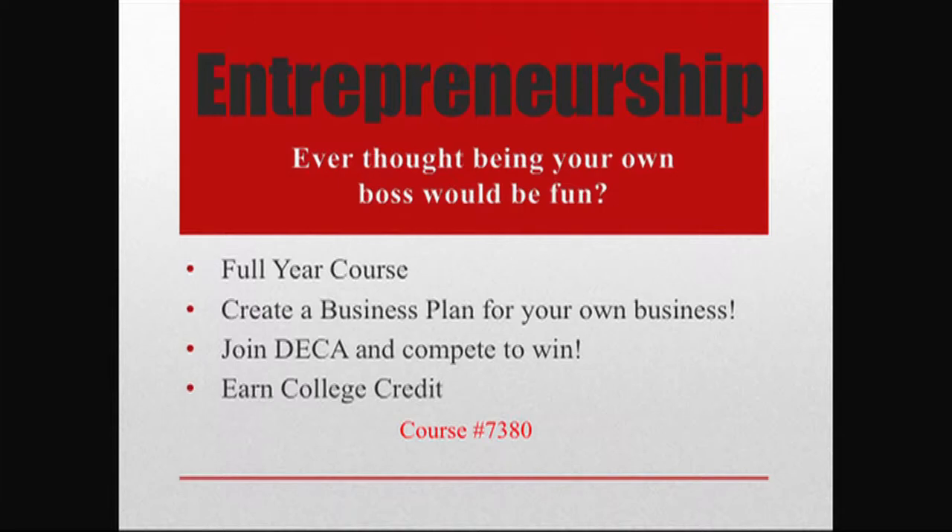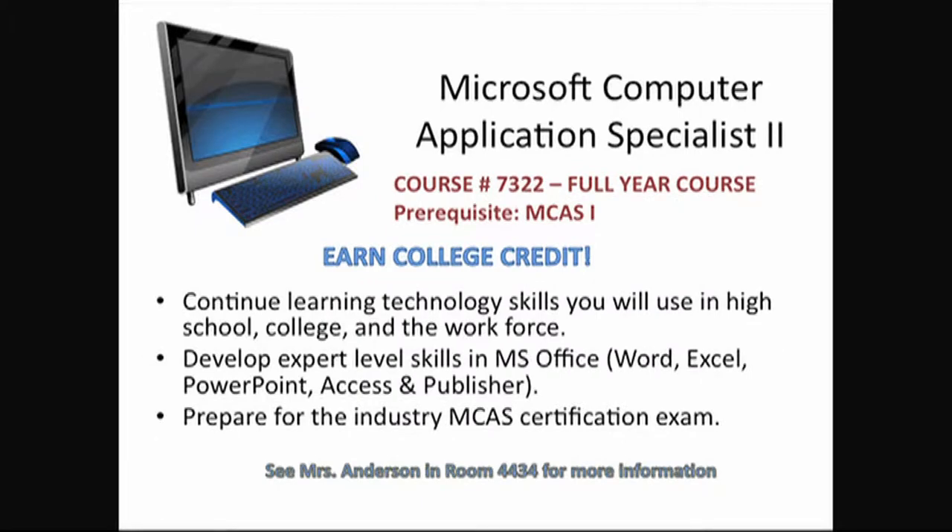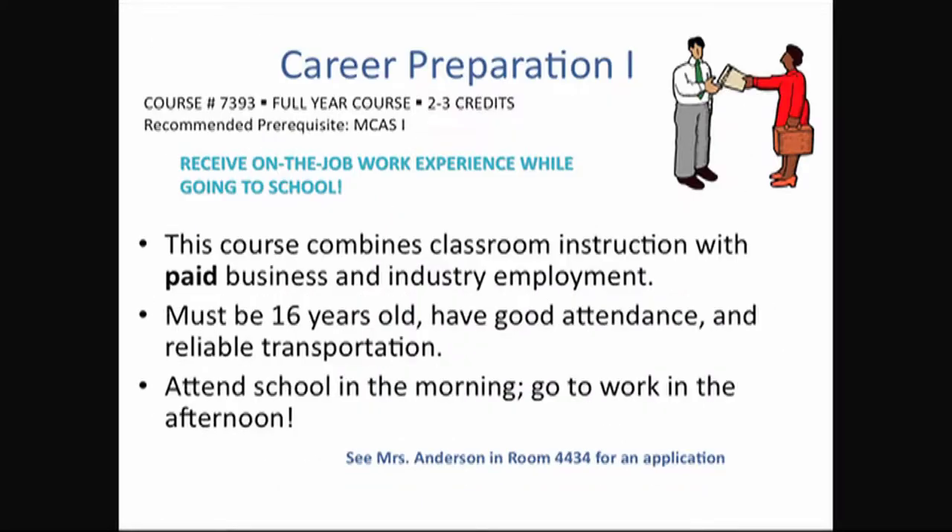Other business classes include Microsoft Computer Applications where you learn how to use PowerPoint, Word, Excel, and Publisher like a pro. A new class is available for those who want to leave campus to go get a job where they can use these skills — it's called Career Prep, and you can see Ms. Anderson for more information and an application.